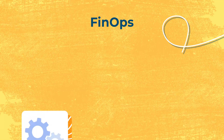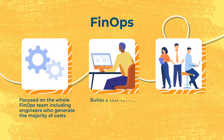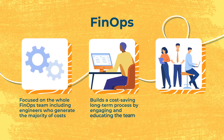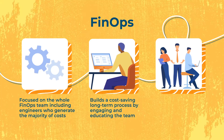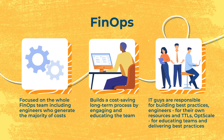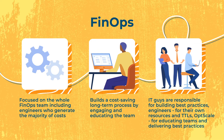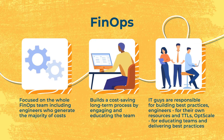FinOps is focused on the whole FinOps team, including engineers who generate the majority of costs. It builds a long-term cost-saving process by engaging and educating the team. IT guys are responsible for building best practices, engineers for their own resources and TTLs, and Opscale for educating teams and delivering best practices.